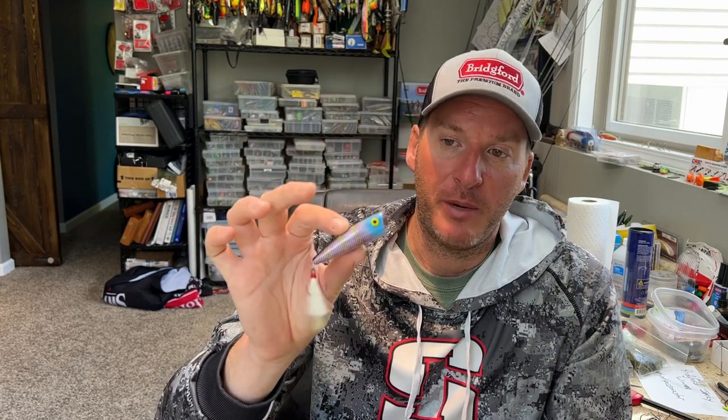A topwater bait is absolutely critical. Anytime you're fishing small rivers, you will get some of the most exciting blowups you can imagine. A popper is a really good bait because I'm generally fishing specific spots — an eddy, a current seam, a piece of wood in the water, or a big boulder. I'm not looking to cover big distances of water with a topwater; I'm throwing at specific targets. That's when a popper really shines. The Rebel Pop-R is a great one, the Berkley Ballerina Pop's a great one, the Yellow Magic's a great one — there's a whole bunch of good poppers on the market, but you need to have one in your tackle box.